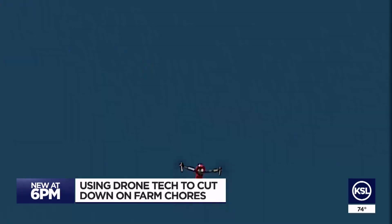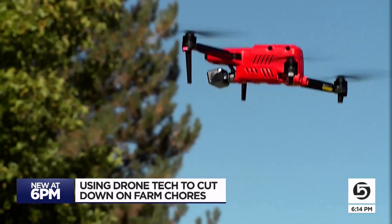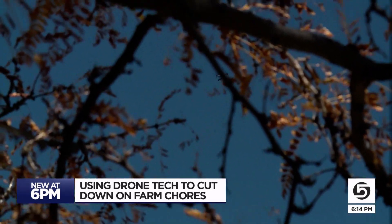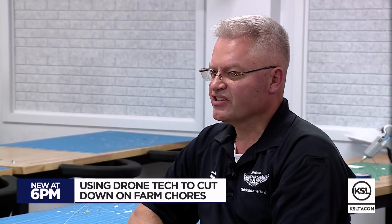People were farming long before flying. And I'll go up to 300 feet AGL. But now, why not fly to farm? Once somebody figures out, oh, I can do this, then the sky's the limit.